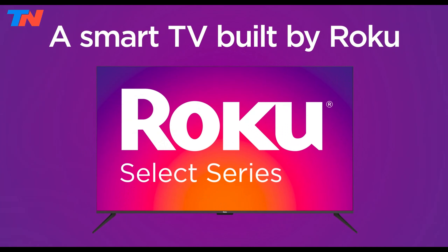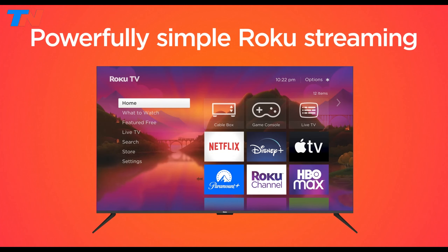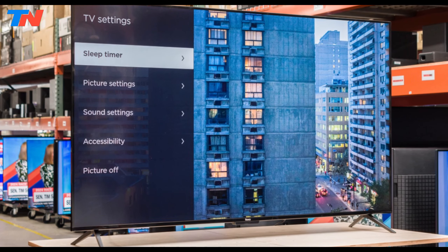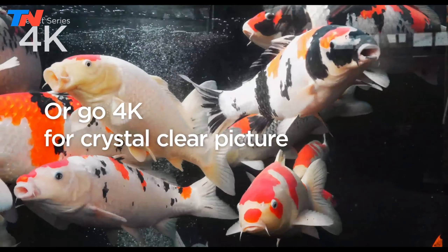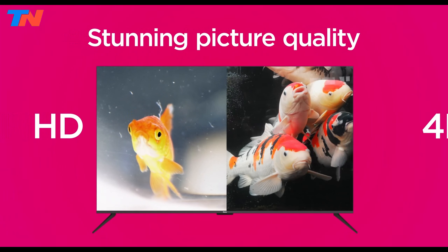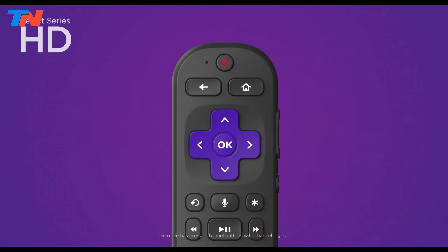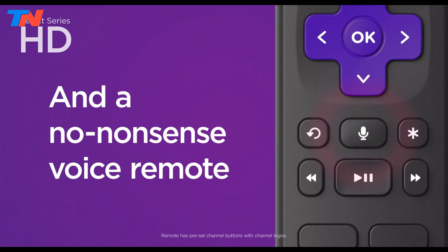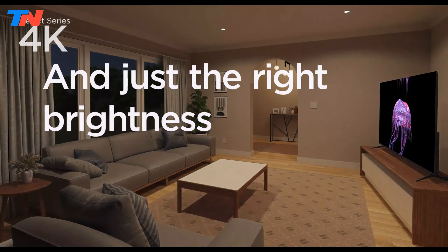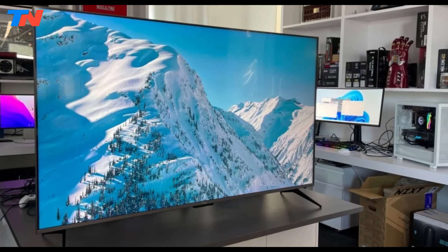The Roku Select series is designed to deliver a straightforward and enjoyable streaming experience, featuring the renowned Roku operating system known for its ease of use and extensive app library. These TVs offer a 4K HDR viewing experience with a brilliant 4K picture and HDR10 Plus color, ensuring vibrant visuals. The enhanced voice remote allows for easy navigation, volume control with headphone mode, and a lost remote finder. Automatic brightness adjustment optimizes the screen based on ambient light, and the bezel-less design adds a modern touch. The Roku Select series supports seamless streaming with fast Wi-Fi and quick app launches.